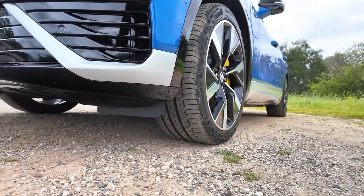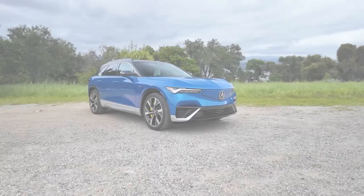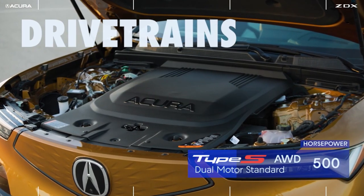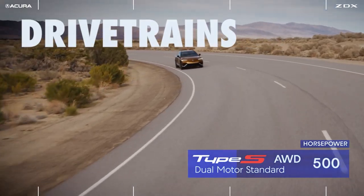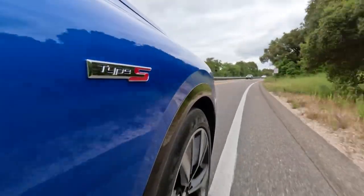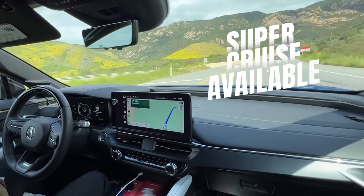The base models are expected to sprint from 0 to 60 in less than six seconds, while the ZDX Type S is powered by a dual motor setup that provides all-wheel drive, estimated to run from 0 to 60 in four seconds. The precise torque distribution between the front and rear wheels ensures a balanced dynamic driving experience suitable for a range of driving conditions.